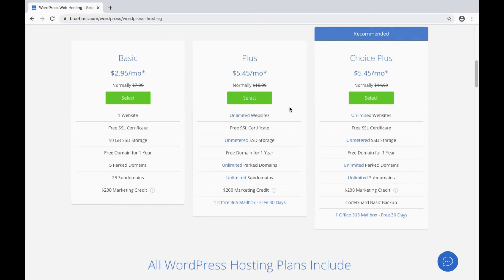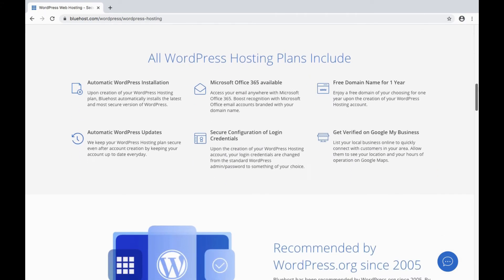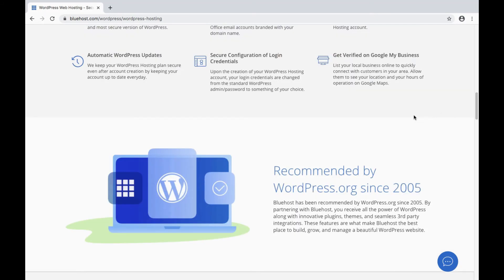The Plus plan gets you unlimited website hosting, and you get a couple of other premium features with the Choice Plus. You get automatic installation, automatic updates, and a free domain. As I mentioned, Bluehost is recommended by WordPress.org — one of only three web hosts that are. SiteGround and DreamHost are the other two.